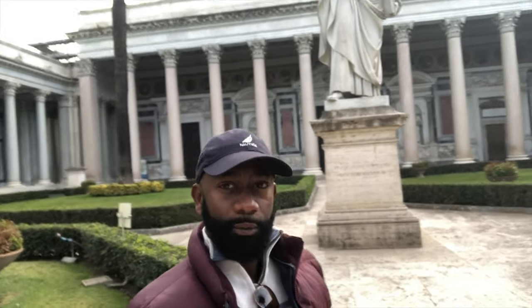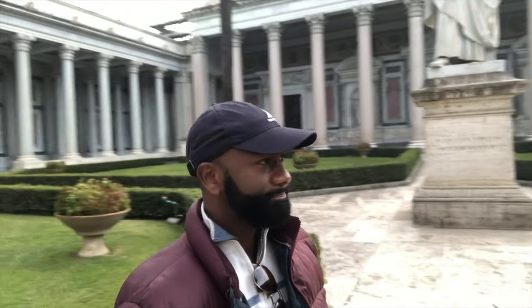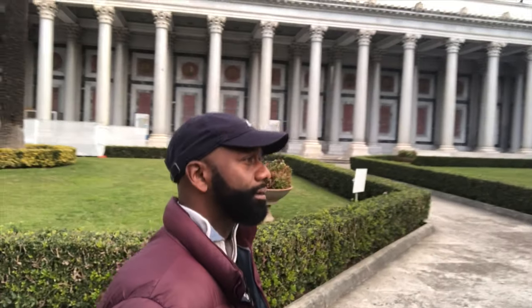I'm in the outer gardens or outer court of St. Paul's Basilica outside the walls. You'll notice behind me is a statue of Paul the Apostle. Notice the columns. Behind me they also have paintings of the Apostles — the Twelve Apostles. This is a remarkably beautiful place. It's just hard to capture in video, so I urge you to definitely come and check it out when you come to Rome.